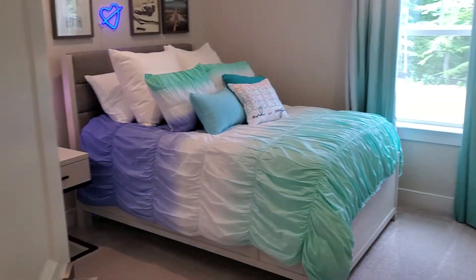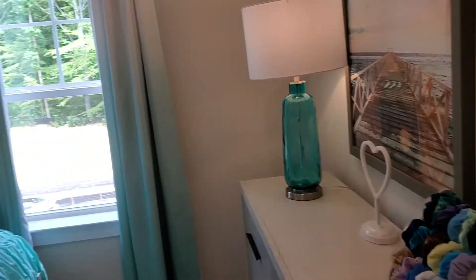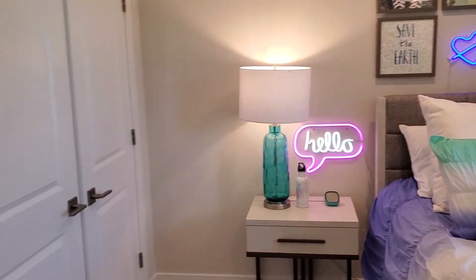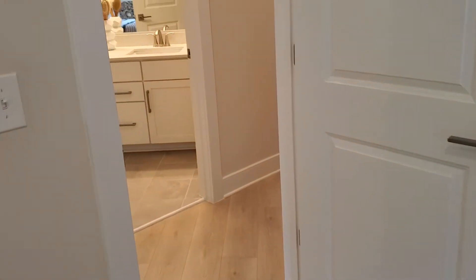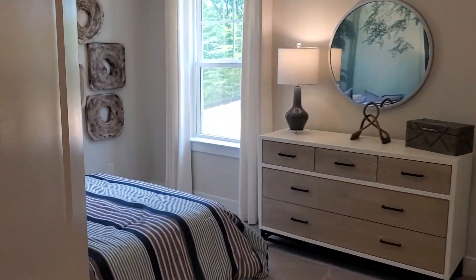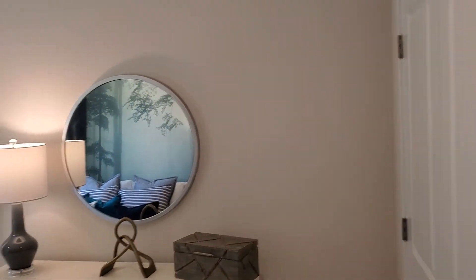Looking at the bedrooms — actually pretty good size here. Again, this is the Woodland. I'll show you the bathroom in a second but I'm going to go into the second bedroom, and again, really good size.